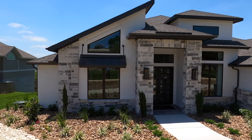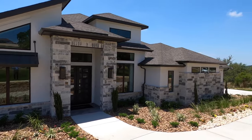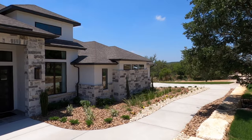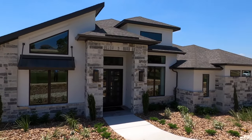They are getting ready to open up a whole new section where they can put plans this size on, but they don't expect to start selling those until towards the end of the year — November, December time span. Anyways, let's go check out this brand new model by Perry Homes.